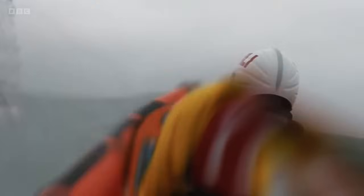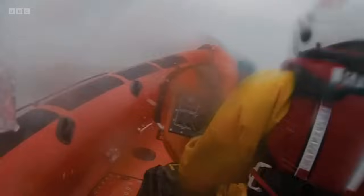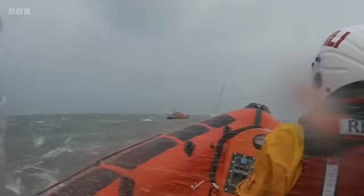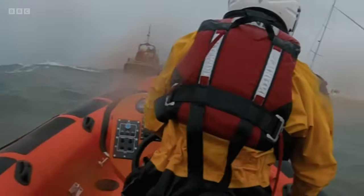Ten minutes after being tasked, the crew launch and head toward the casualty vessel, one mile northwest of the station. Conditions were calm near Clovelly, but as they headed out they deteriorated considerably — large rolling seas, a lot of spray and strong high winds. A lot of the time you couldn't see what you were doing with the spray in your face. They eventually found the Appledore all-weather boat and the 34-foot casualty yacht alongside it. The yacht was beam-on into the waves, sails flying from the top of the mast — it obviously looked very dramatic.